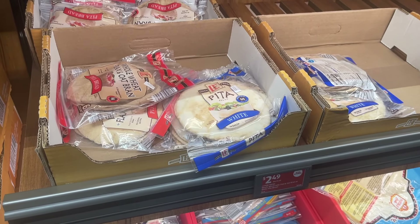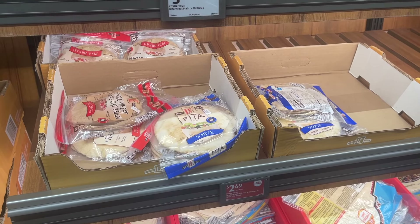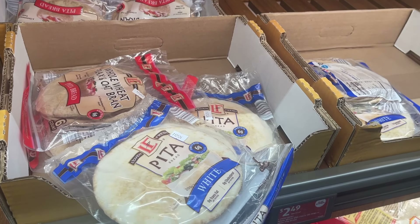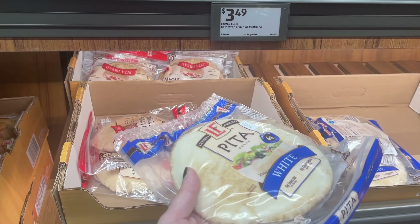They have pitas — I never see pitas here. I always want to make shawarma. If you've seen my videos, you know I talk about having shawarma and never actually make it, but I talk about it. They finally have pitas, so I'm gonna grab a pack. Looks like about five — that's enough for my family.